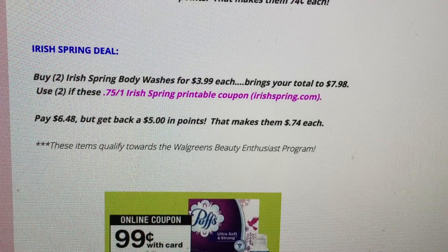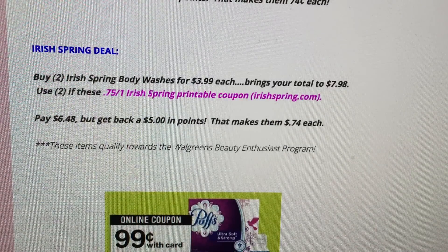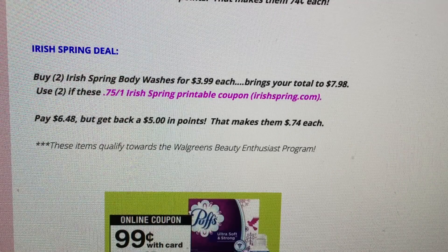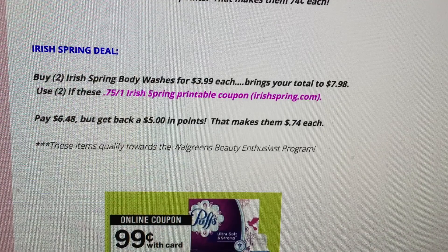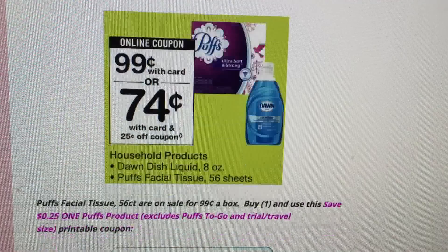Exciting news on Irish Spring — we got new printable coupons thanks to irishspring.com. The deal: buy two for $3.99 each, total $7.98. Use two of the printable 75-cents-off-one coupons, pay $6.48, and get back $5 in points. Final price is 74 cents per body wash. These also qualify toward the Walgreens beauty program.